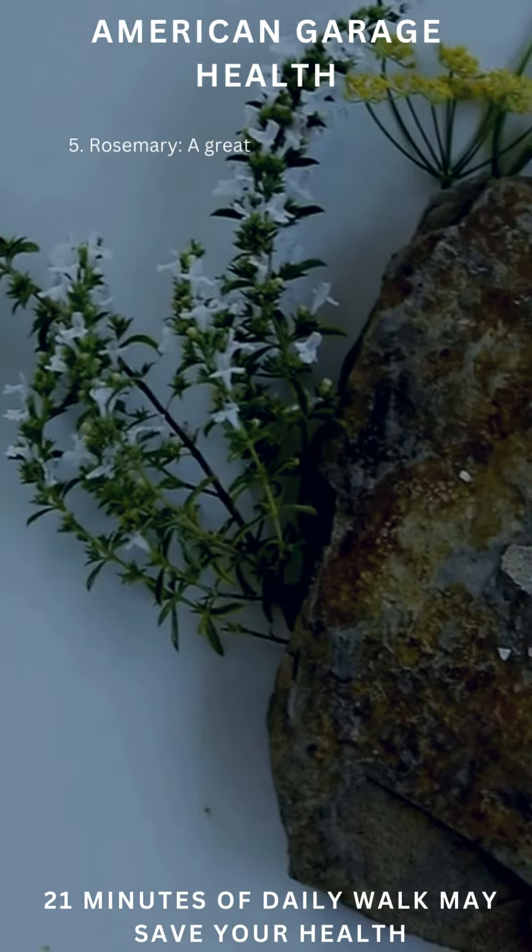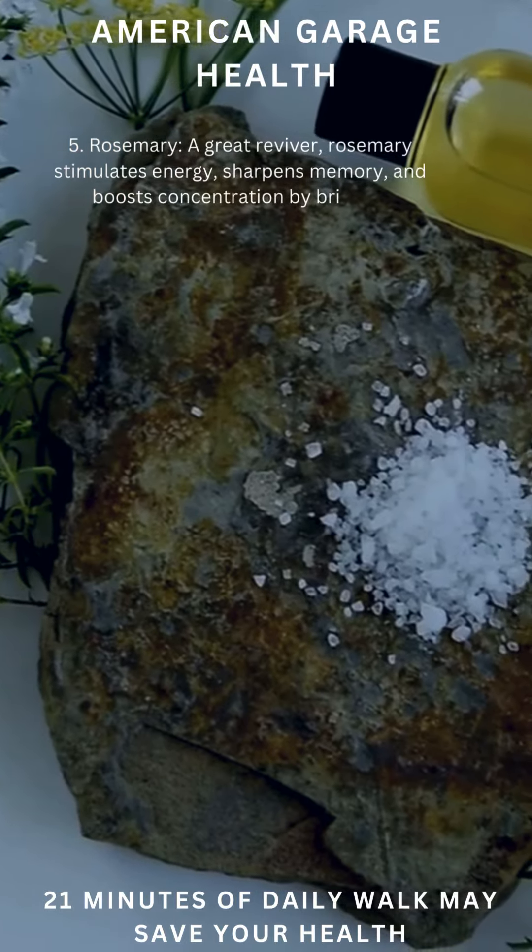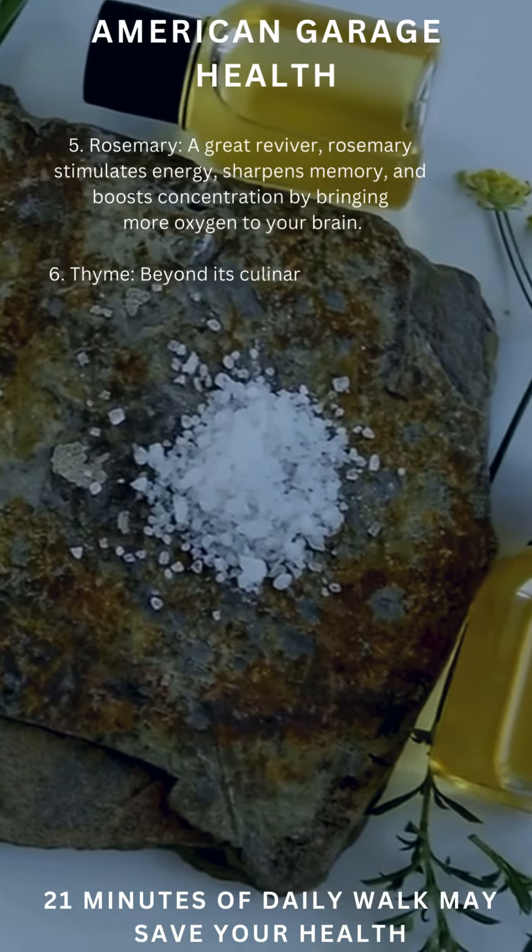A great reviver, rosemary stimulates energy, sharpens memory, and boosts concentration by bringing more oxygen to your brain.